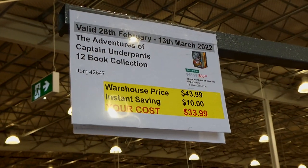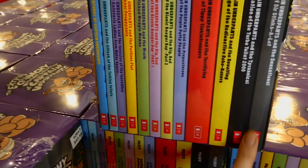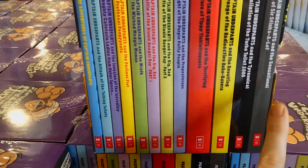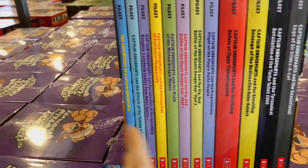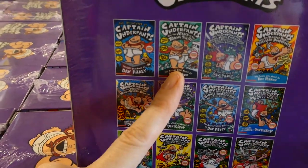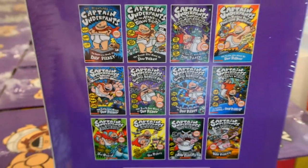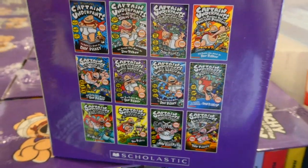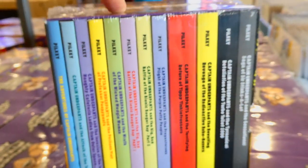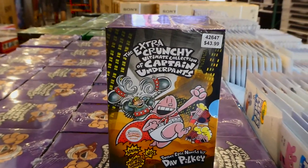The Adventures of Captain Underpants is a 12-book collection, $10 off down to $34. They're not hardcover, but it includes books one through twelve. They're like graphic novels with lots of color pictures — there's Attack of the Talking Toilets and so many more. They're around $10 each at stores like Kmart, so it's an amazing deal for 12 of them.